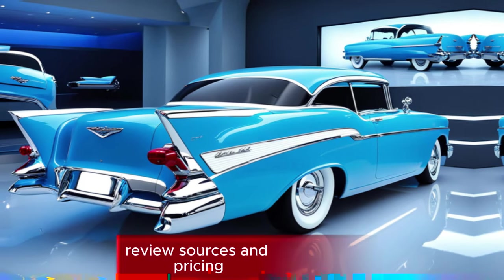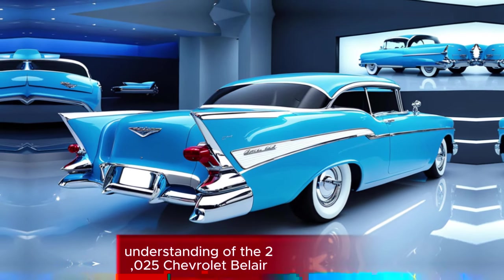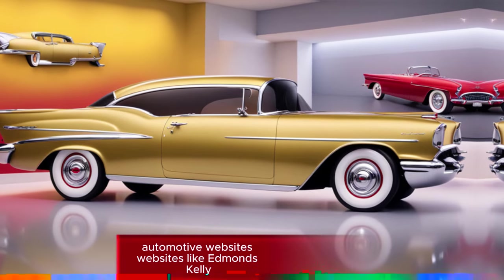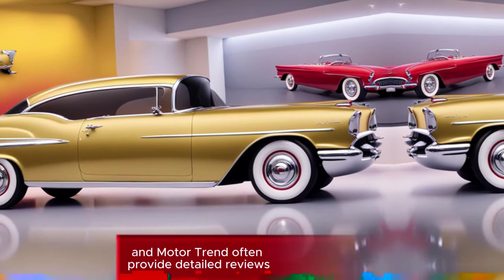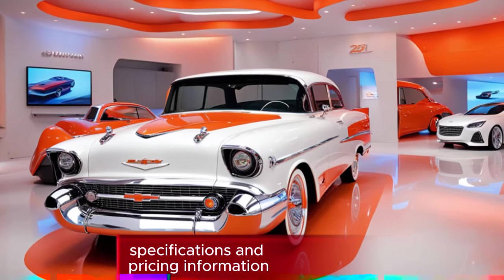Review sources and pricing: to get a more comprehensive understanding of the 2025 Chevrolet Bel Air, consider exploring these resources. Automotive websites like Edmunds, Kelley Blue Book, and Motor Trend often provide detailed reviews, specifications, and pricing information.